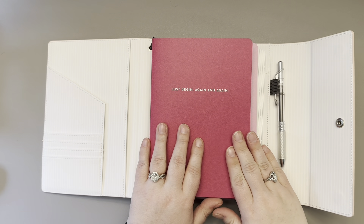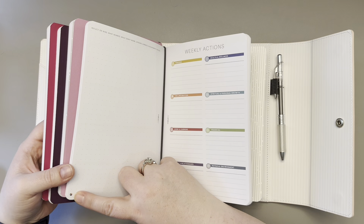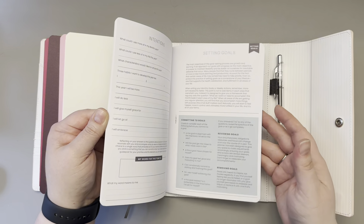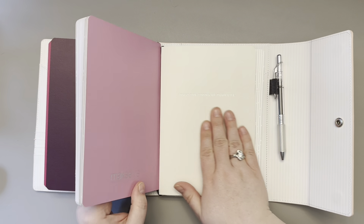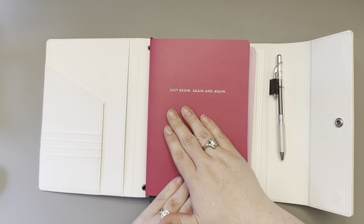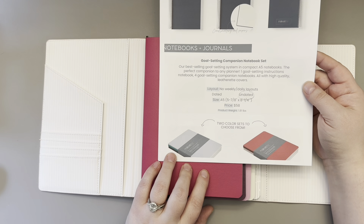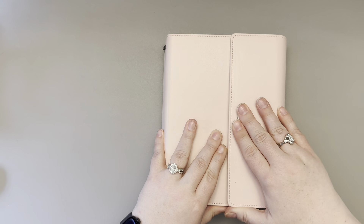The companion notebooks have not changed from last year — the only change is the compass replacing the heart. You have your goal setting notebook, everything is still perforated, and then you have four notebooks. They say 'trust the timing of your life,' 'your only limit is your mind,' 'good things take time,' and 'just begin again and again.' The companion notebooks are $58. There are two sets with different color schemes — one is the blue and green, and they fit perfectly in the folio.